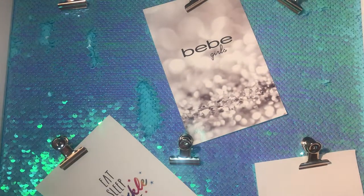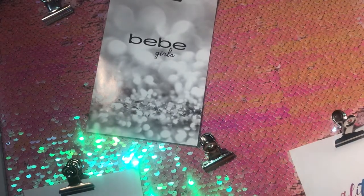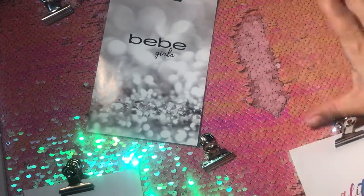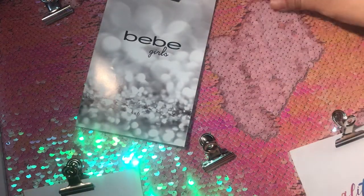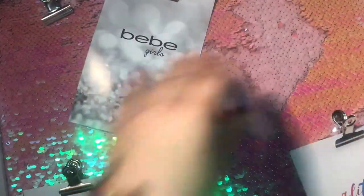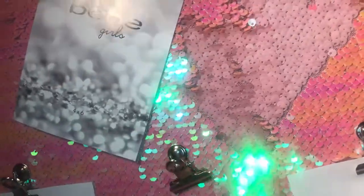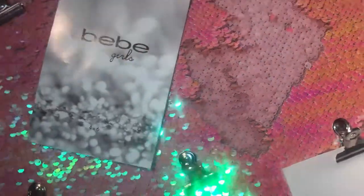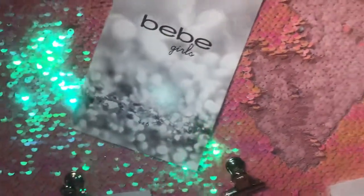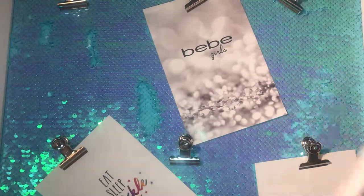I also picked up the pink one, guys. Look how adorable this is. It also changes different colors as you move it — you can see the teal colors, and it's like a peachy pink, purple-ish color. It's just so pretty. So I grabbed one for myself and that one for my daughter. I'm loving these frames, they are just so gorgeous.